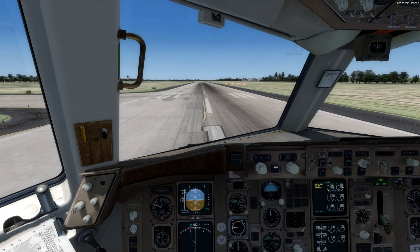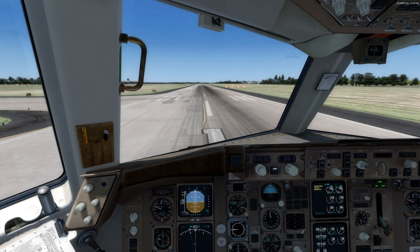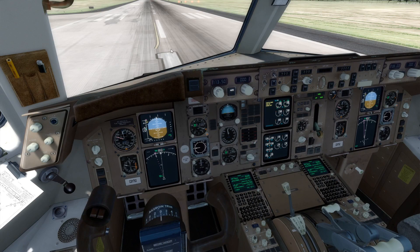It also comes with an editor called the ACE — Advanced Configuration Editor, I think. After we do a test flight, I'll do a quick little clip showing that off. I like it — the cockpit looks really nice.